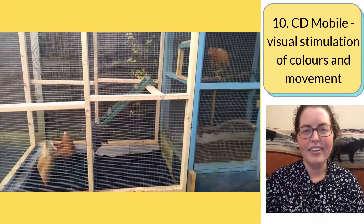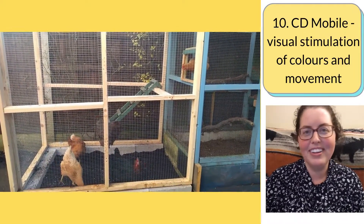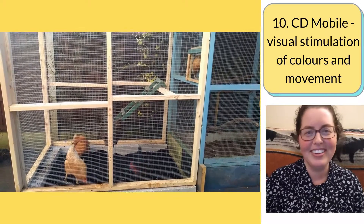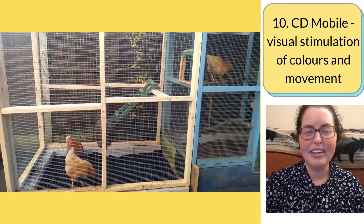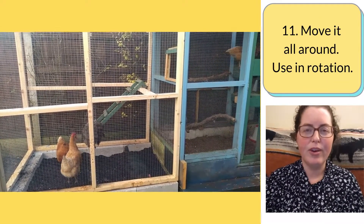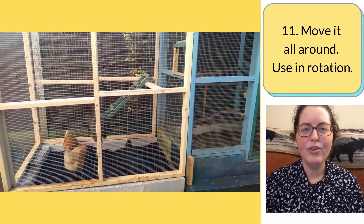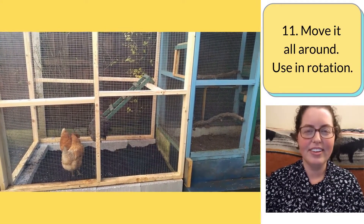A CD mobile — I created one out of some old CDs that we barely use anymore. The hens are visually stimulated by the colors and the movements. These things are rotated and put in different places to keep things interesting.